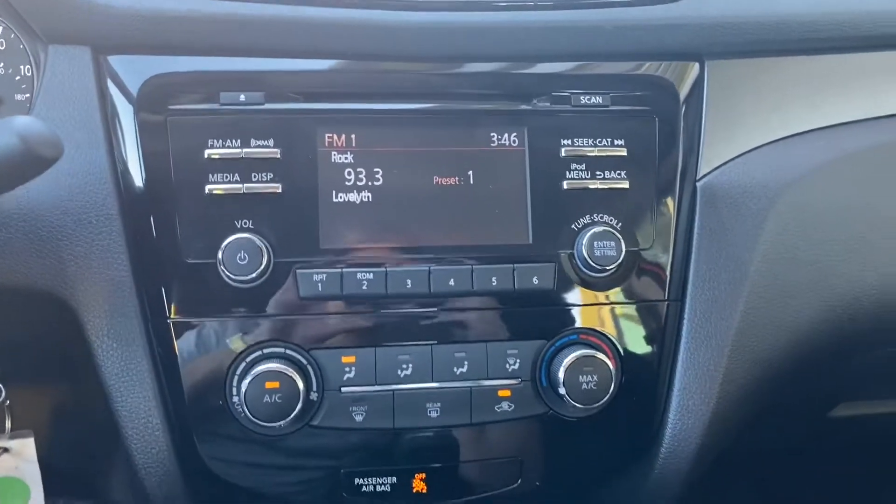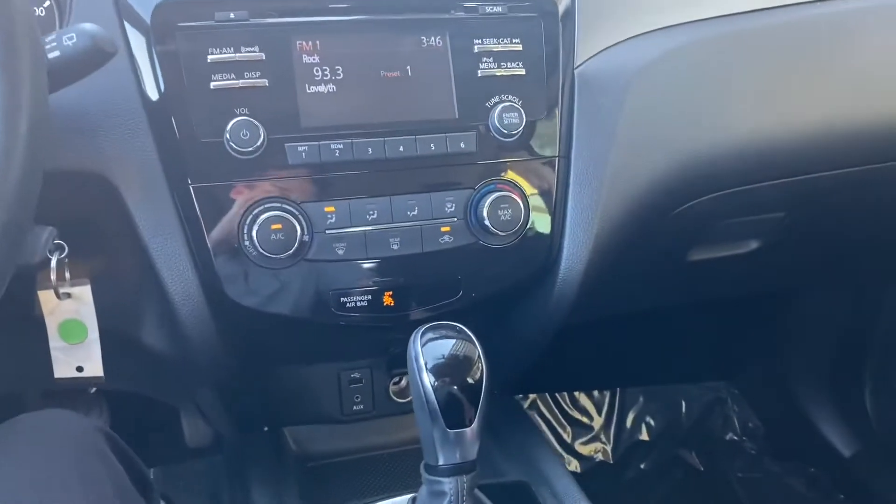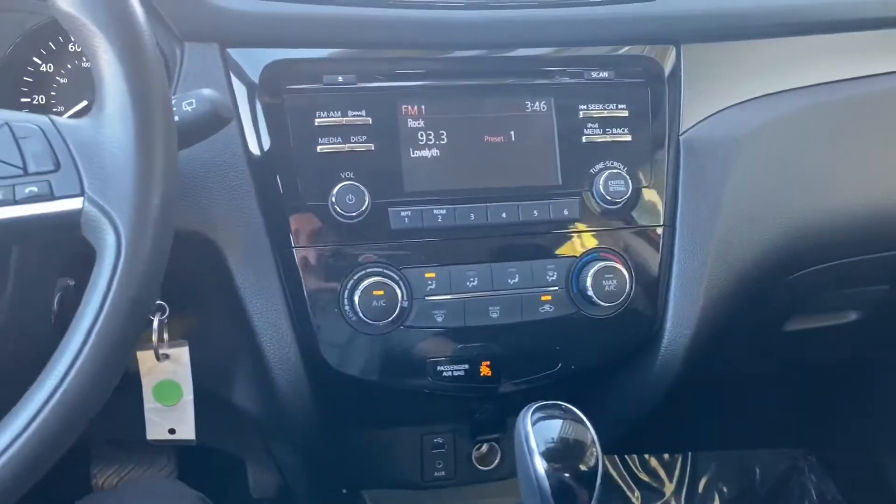All the settings are clustered around the media display. For the climate, there are four AC vents coming out of the front as well as two in the back, and the AC is ice cold — it feels great.